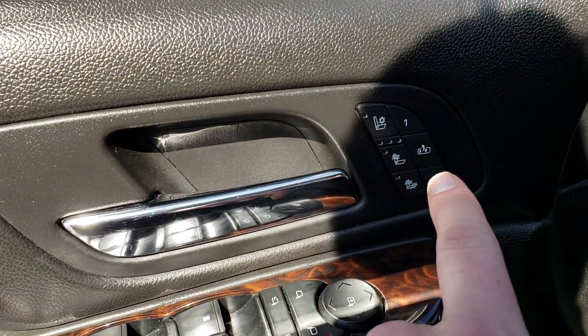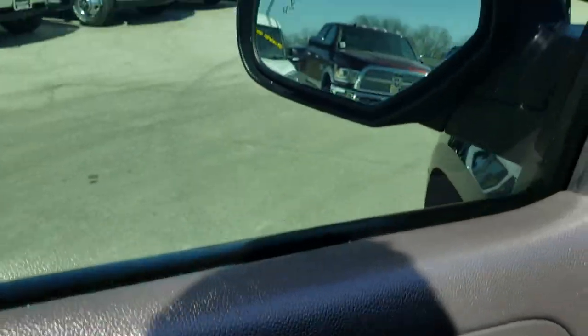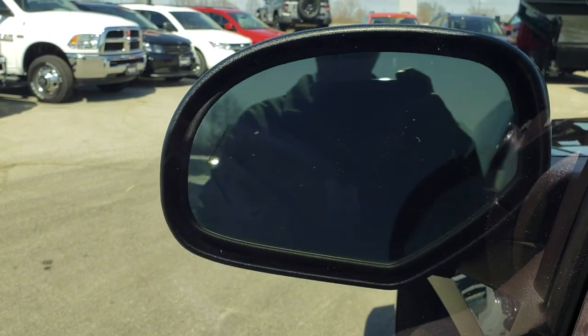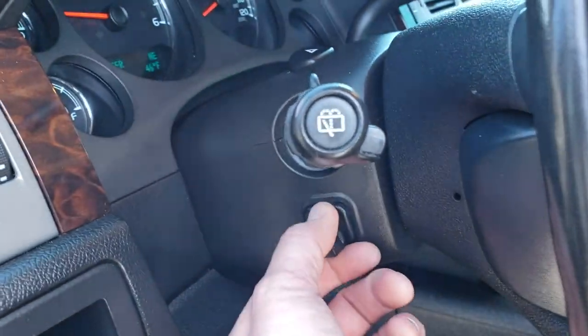There are your heated and cooled seat buttons, your memory driver seat, power windows, power locks, and power mirrors. They also have the power fold-in feature, and those mirrors do have the blind spot indicators on them. You can see it has auto headlamps and power tilt.